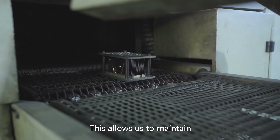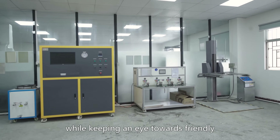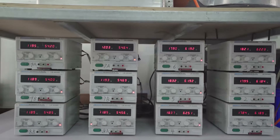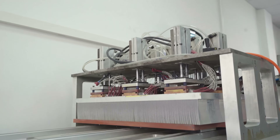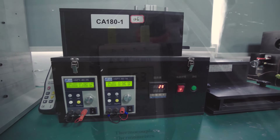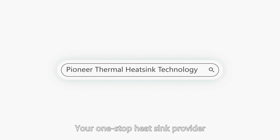This allows us to maintain superior product quality, while keeping an eye toward friendly and experienced customer support. Pioneer Thermal Heatsink Technology — your one-stop heatsink provider.